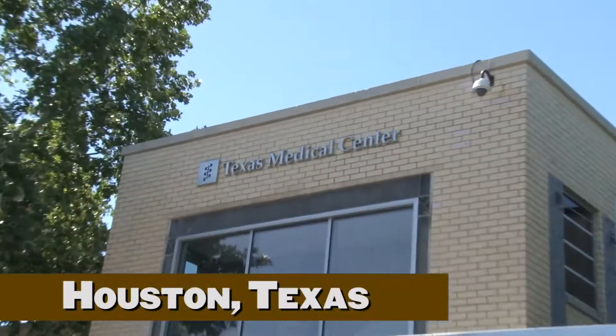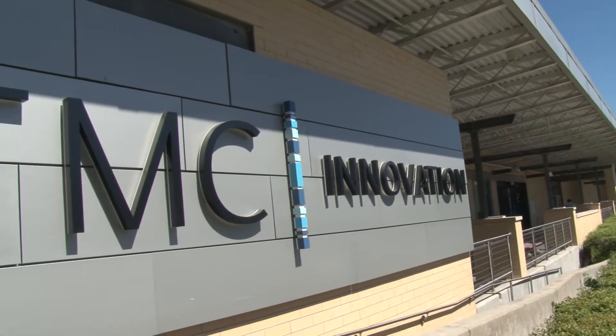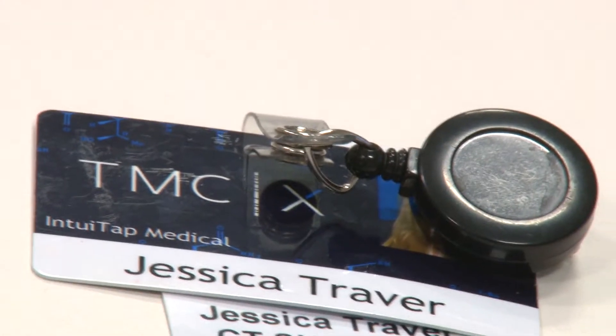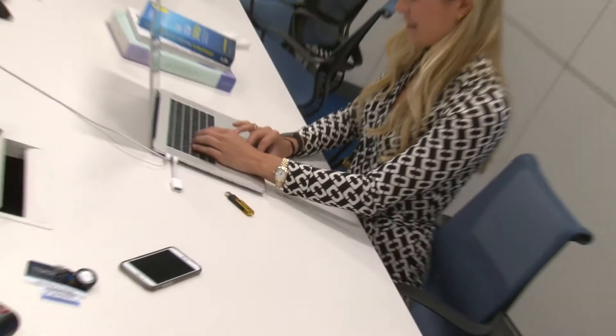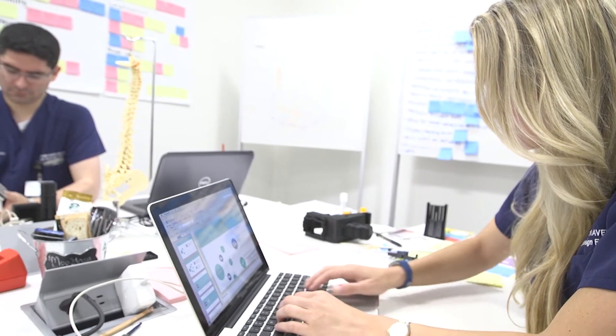The CEO of the Texas Medical Center realized the potential of having one of the largest medical centers in the world here in Houston, and all the potential for medical device innovation, so he decided he wanted to start his own biodesign program. We essentially spent about four months rotating in the hospitals, being the eyes and ears, observing any kind of inefficiencies or complications that happened.